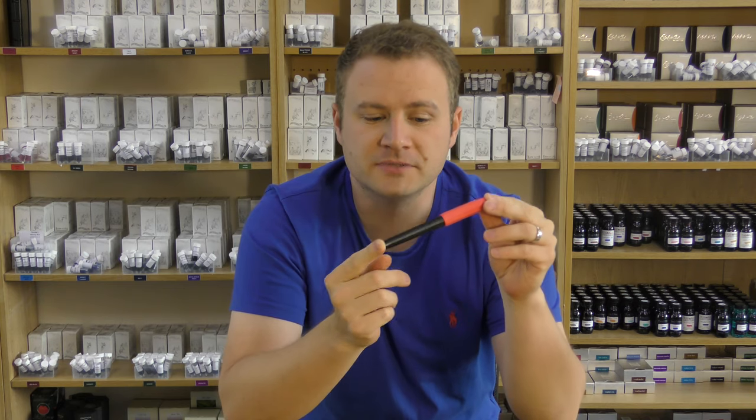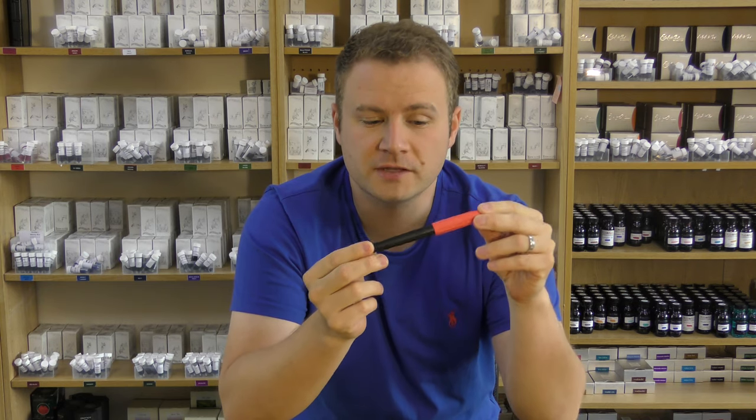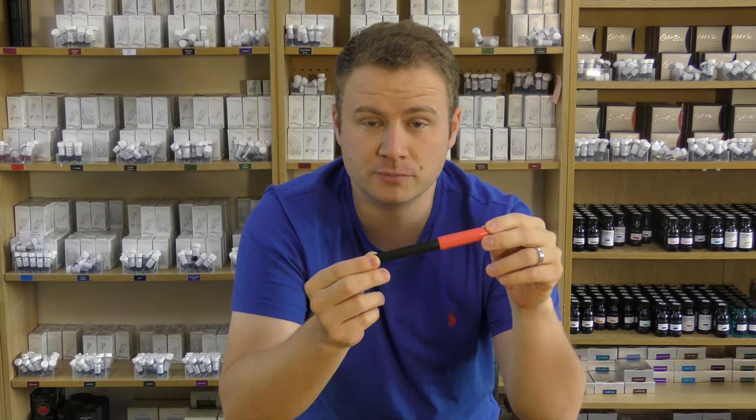So the entry-level Kaweco is the Perkyo — here is one. It comes in quite a few different color options, they're all multi-colored and matte plastic, and they're really durable. They're a great starter pen for people to see what the Kaweco brand is about and also a really good children's pen.